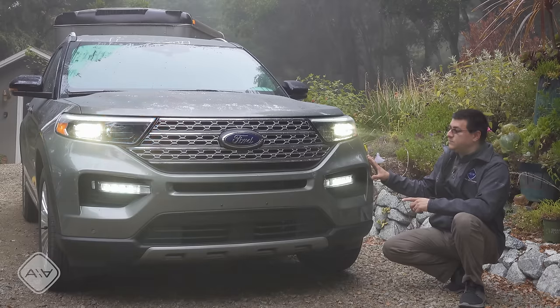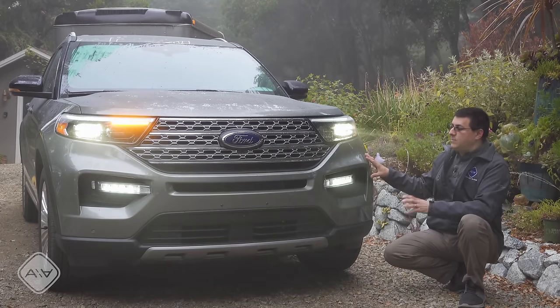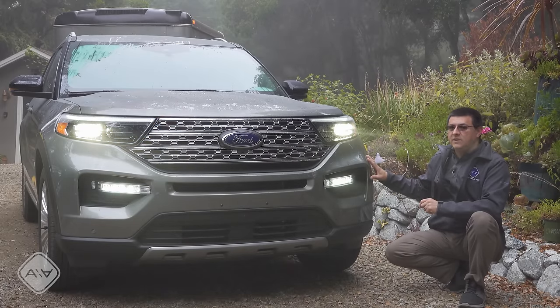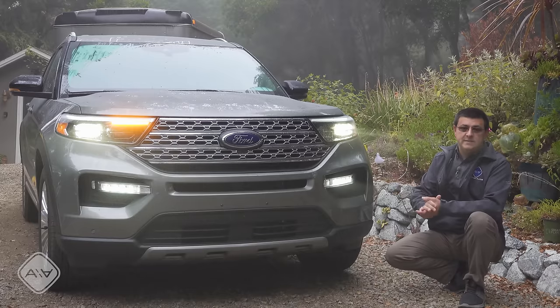The most important thing to know about the hybrid version of the Explorer is that Ford is positioning it differently than the Highlander Hybrid. You can get the Highlander Hybrid in much less expensive trims, but the Explorer Hybrid is only available in the Limited trim. That means this is significantly more expensive to start than the base Toyota Highlander, and as a result it comes with a lot more standard equipment.